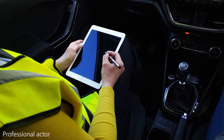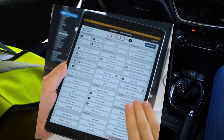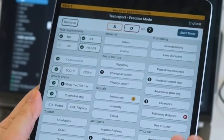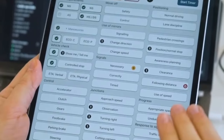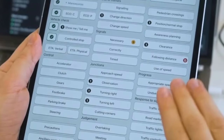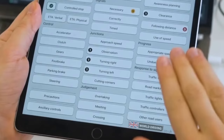You're allowed up to 15 driving faults during the test, often called minor faults. A driving fault is not potentially dangerous, but if you keep making the same fault then it could become a serious fault. A serious or dangerous fault would be a test fail. A serious fault is something that could potentially be dangerous, and a dangerous fault involves actual danger to you, the examiner, the public or property.